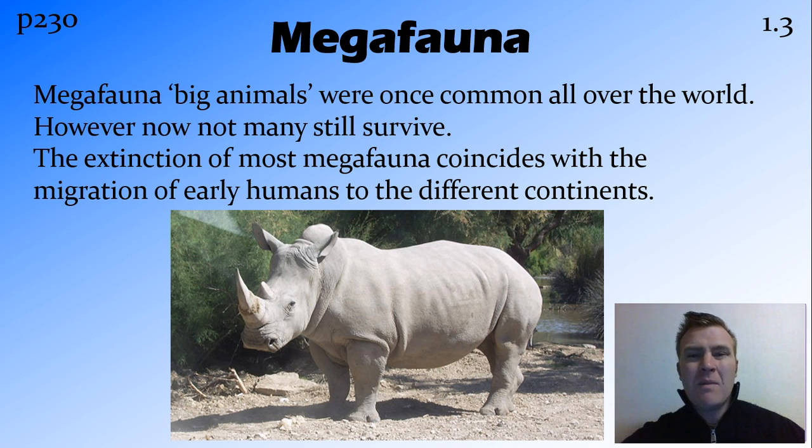We're going to talk about megafauna and what they are, then look at some examples of Australian megafauna and then look at some of those extant species that we still have. Mega means big, fauna means animals, so it just means big animals. At one point in time they were common all over the world, but there's only a few places — mainly Africa — where these megafauna are still found. This is probably to do with a few things, but one of them seems to be the migration of humans to a particular area. Not long after that, the megafauna generally die out.